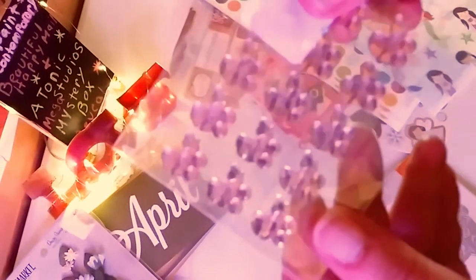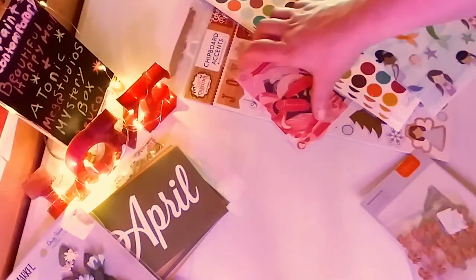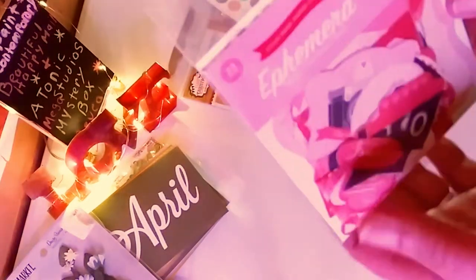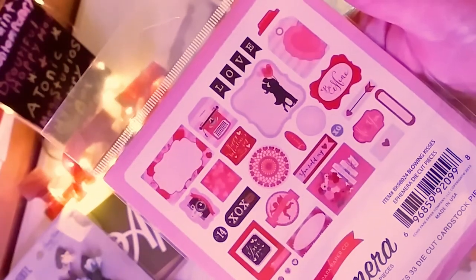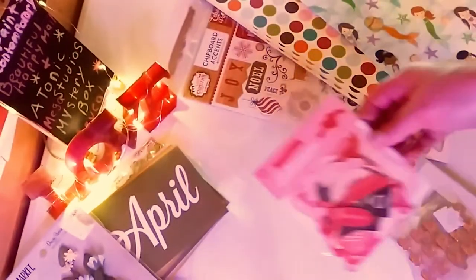And these gorgeous little baby girl stickers — little carriage pink stickers, very cute. And this beautiful ephemera — I love these, they are gorgeous. This is from Echo Park. I actually have papers that would match that perfectly. Absolutely gorgeous.